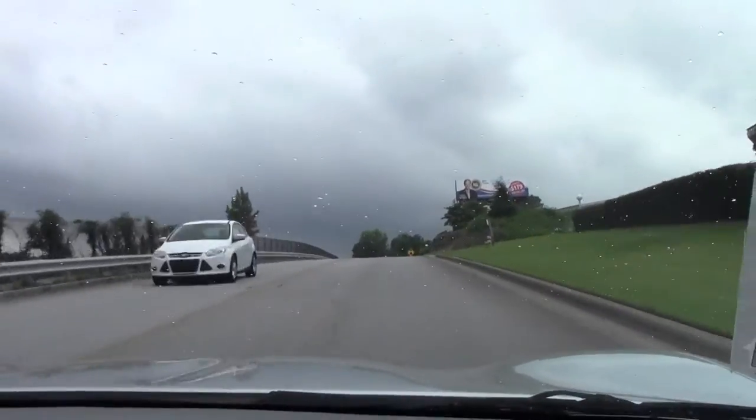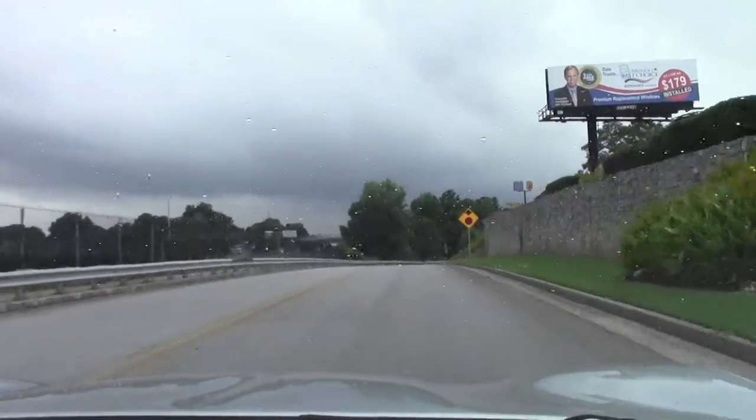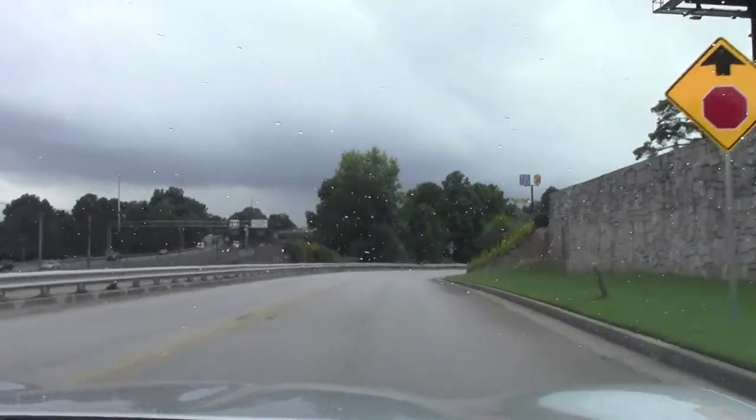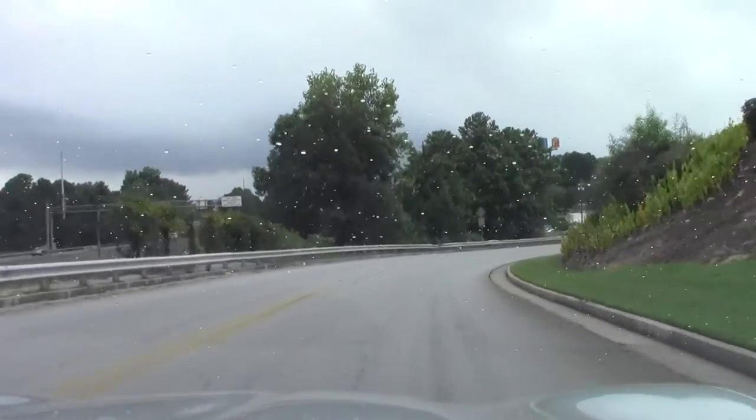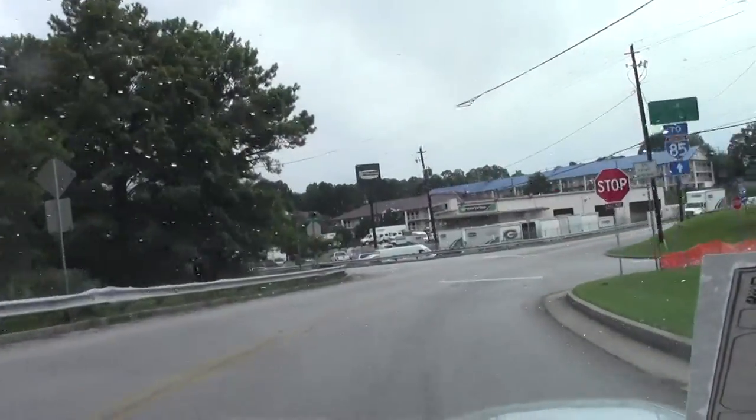Just like I expected, the Z06 pulls strong, sounds amazing with that titanium exhaust on it. The shift's real smooth, a pleasure to drive this car — really enjoyable.